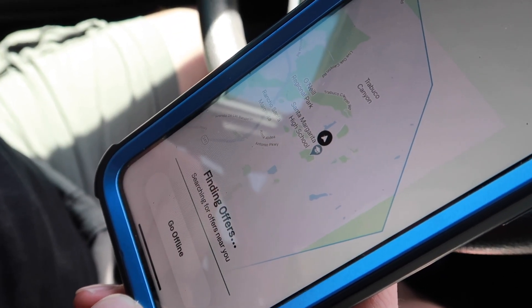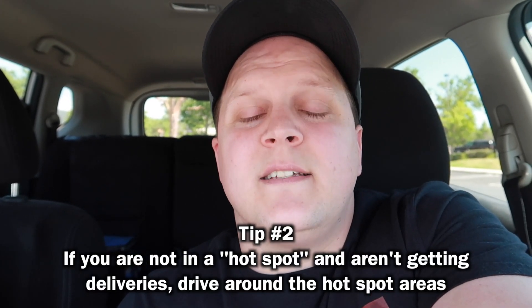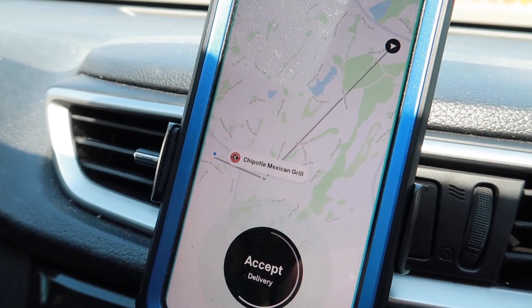Now it's searching for offers. When you go online, Postmates gives you a GPS of your location. Right now there are no deliveries around us. What we want to do is get into that pink and red area — the busier zone. We're going to drive to the busier area so we can get some deliveries going.